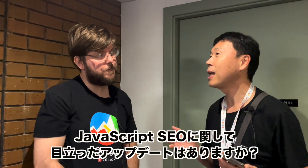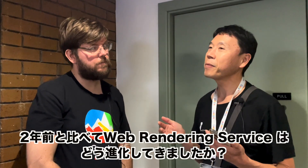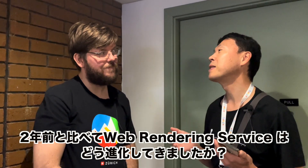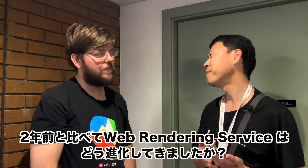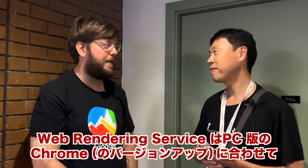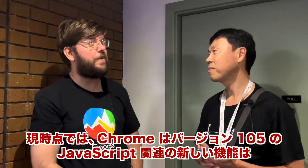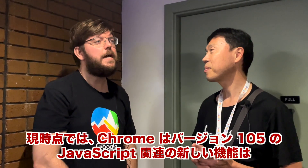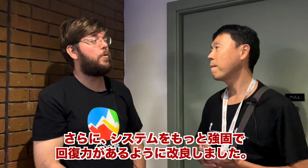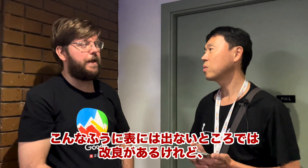Do you have any notable updates about JavaScript SEO? In particular, I'd like to know how has the web rendering service evolved compared to two years ago? So the web rendering service, compared to two years ago, is continuing to actually update the browser that we are rendering with, along with the desktop-stable release of Chrome — so we're at Chrome 105 at this point. We are implementing all the changes that the new JavaScript versions bring to us, and we are making it more robust, and we're actually improving our parser resilience as well.